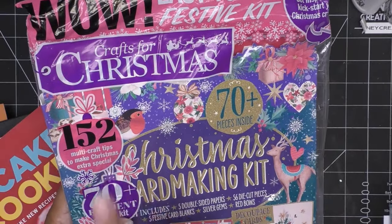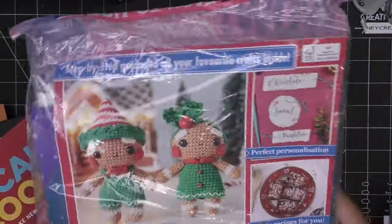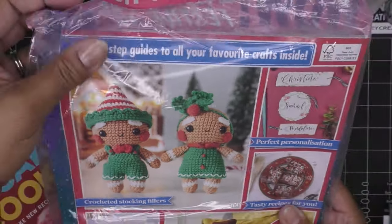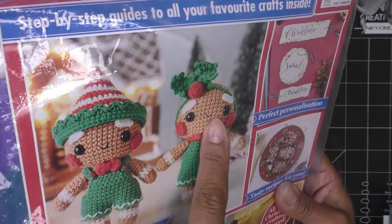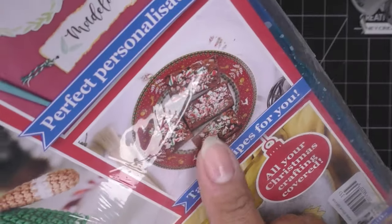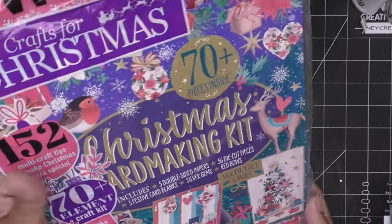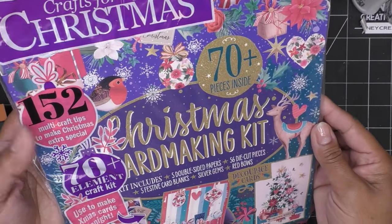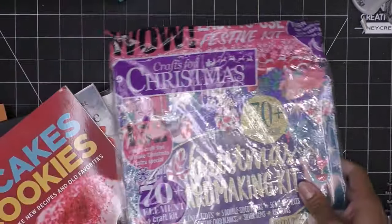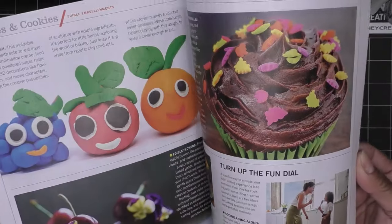Oh, here's why I grabbed this magazine — the pattern for these adorable little characters! I could not resist their little round faces. It also has tasty recipes; I love anything brownie and minty, and since this is from across the pond I want to see how they do things. It comes with a Christmas card making kit too — basically just papers, but maybe I'll make a video on it.